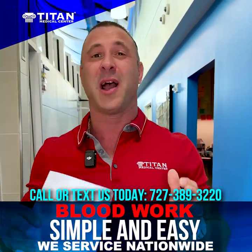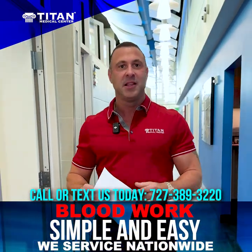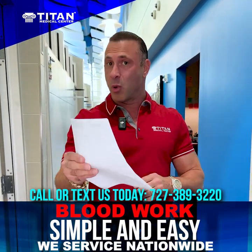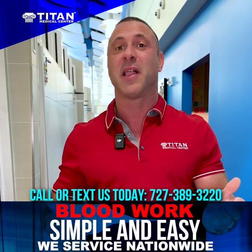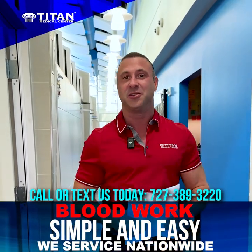All right guys, I'm about to show you how easy it is to get blood work through Titan Medical Center nationwide. You don't have to come into Titan Medical Center to get it — you don't have to be in Tampa. If you're in Tampa or surrounding areas, this can work for you too. We're going to go directly to the lab. I got my lab requisition right here, I got my ID, and they're going to draw my labs right there on the spot. Let's go.